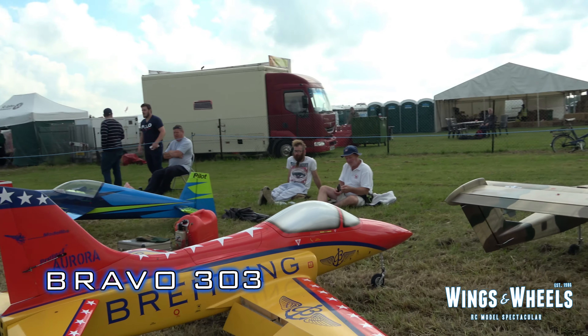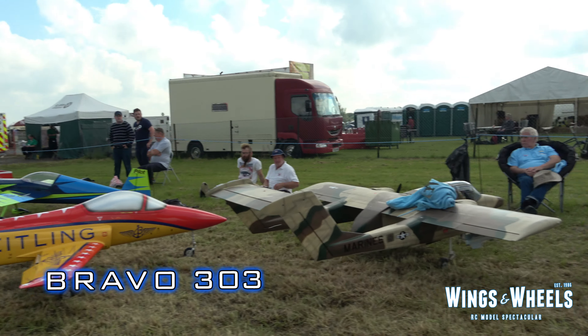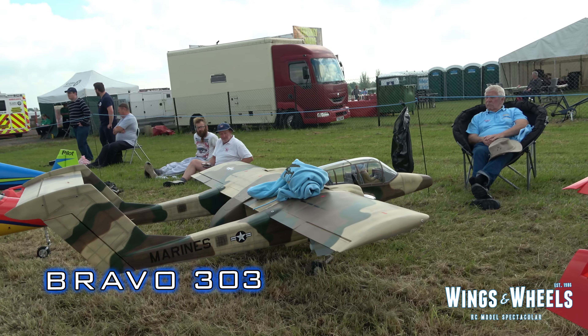Coming up now, we've got a nice little selection from our friends at MWM Warbirds — the Aurora Jet, and the brand new OV-10 Bronco from our friends at Hanger 9.